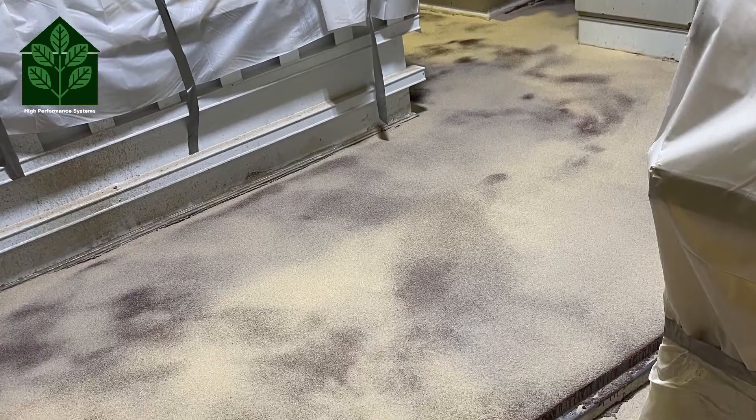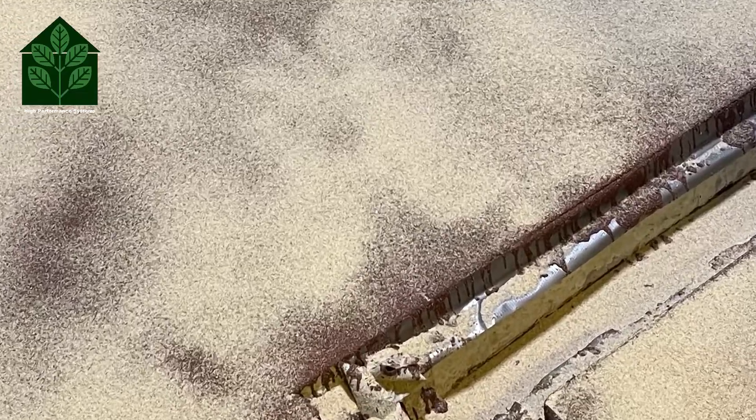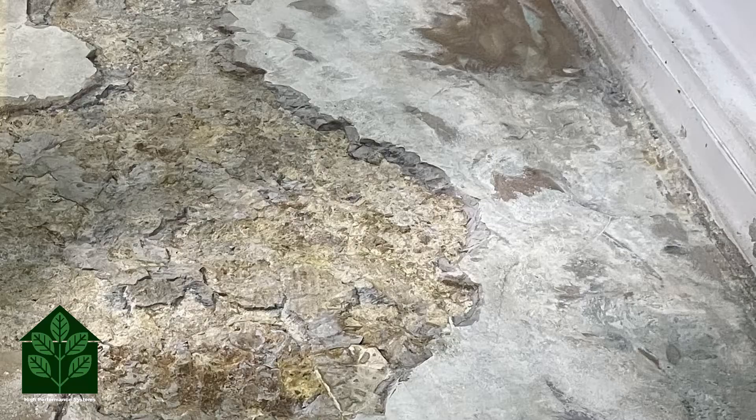Our solution was to cut a new drain channel and reduce the amount of chemicals the floor was exposed to. Our crew began by removing the existing quarter-inch thick resinous flooring. They then chemically neutralized and mechanically abraded the substrate for an optimal bond.